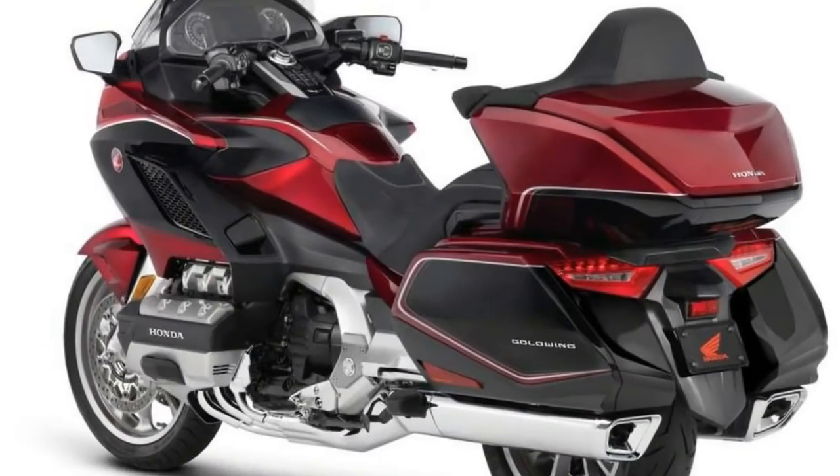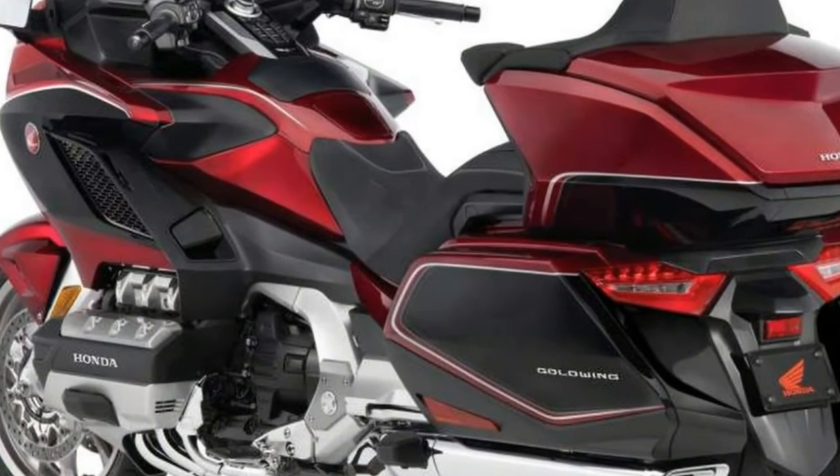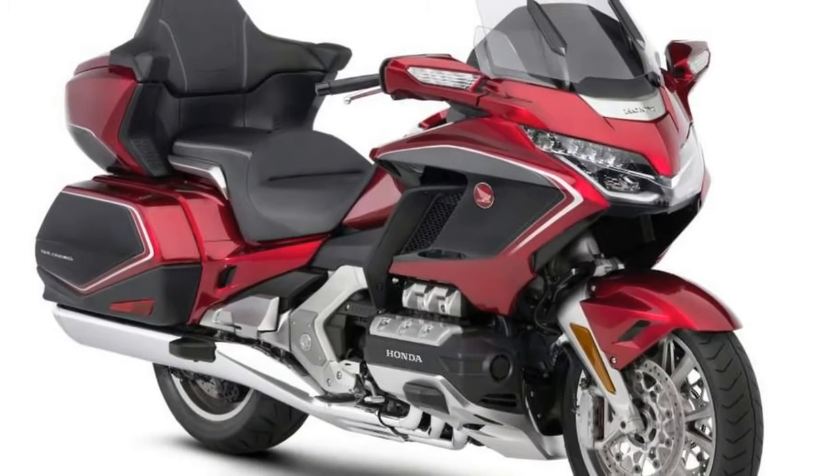Little had changed in the model for a number of years, but Honda's goals for 2018 were to combine unmatched quiet and smoothness with an even flatter and stronger torque curve.